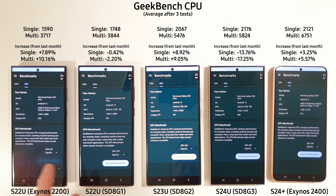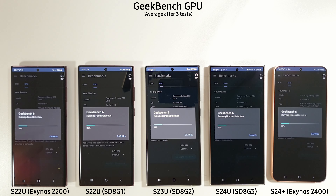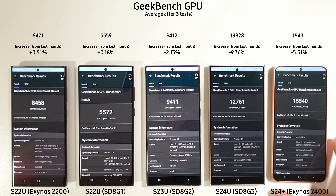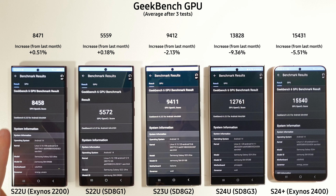Moving on to the GPU tests comparing to last month's scores — a very comfortable victory for the S24 Plus as always with its GPU. We do see a big decrease on the S24 Ultra this month, about 10%, and about 5% on the S24 Plus. A really good score from the Exynos 2200 as well with 8,500, while the S22 Ultra with the 8 Gen 1 comes in last place.